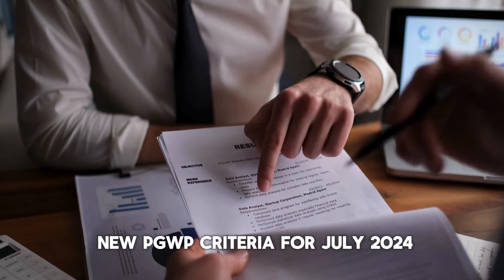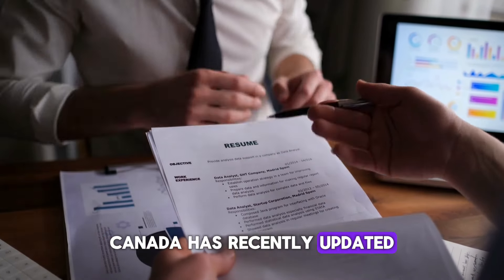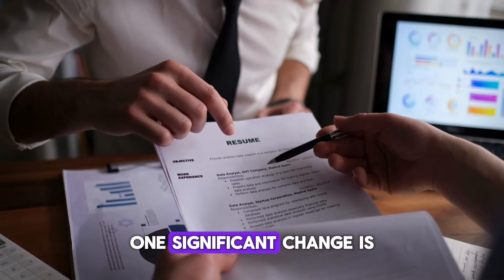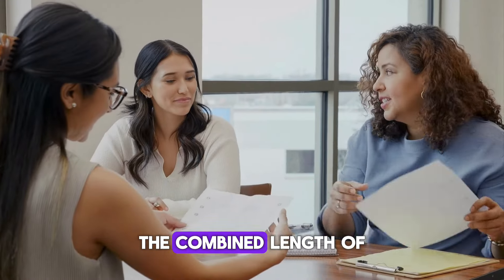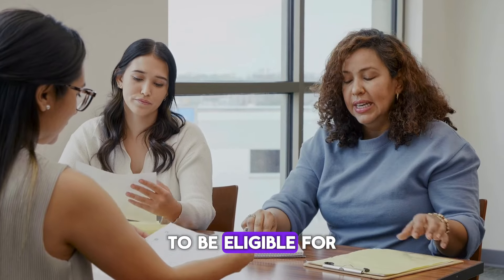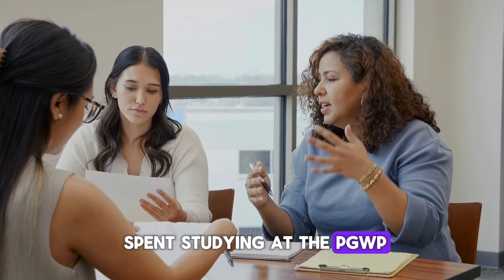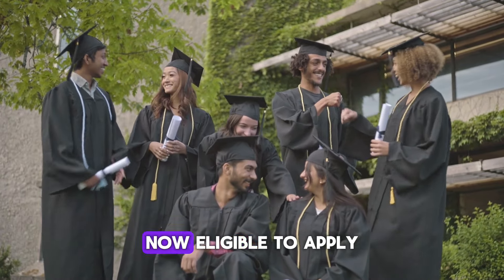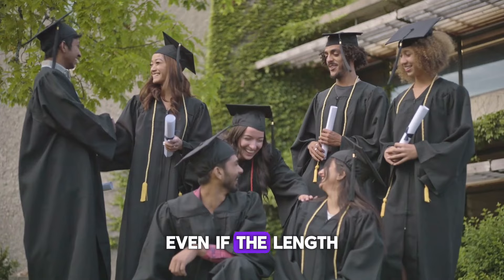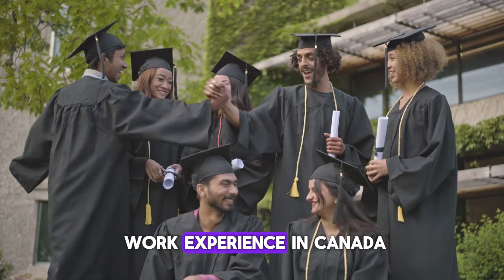Finally, let's talk about a crucial update for July 2024. Canada has recently updated the eligibility criteria for the PGWP. One significant change is for those who transferred between PGWP-eligible DLIs — the combined length of your study program must be at least 8 months. If you transferred from a non-DLI to a DLI, only the time spent at the PGWP-eligible DLI will be counted, and you must spend at least 8 months at the new DLI. International students graduating from a master's degree program are now eligible to apply for a 3-year PGWP, even if the length of their study program is less than 2 years or even 1 year. This is a game-changer for many students looking to gain valuable work experience in Canada.